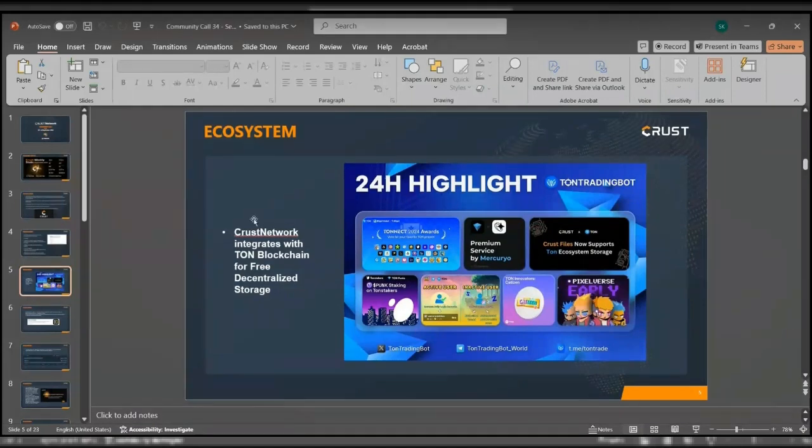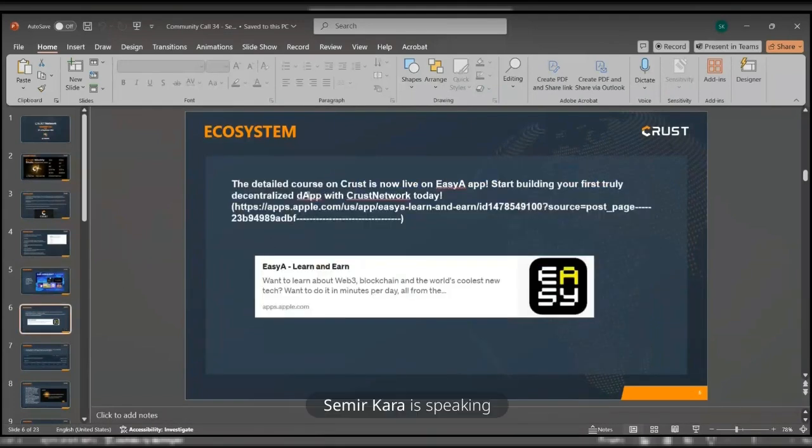Looking at the ecosystem, Crust Network integrates with the TON blockchain for free decentralized storage — we believe this is quite a huge update and we are excited to be part of it. Another thing is the detailed course on Crust is now live on the EZA App. You can start building your first truly decentralized DApp with Crust Network today. I will link the App Store link in the Telegram group chat so you can check it out.